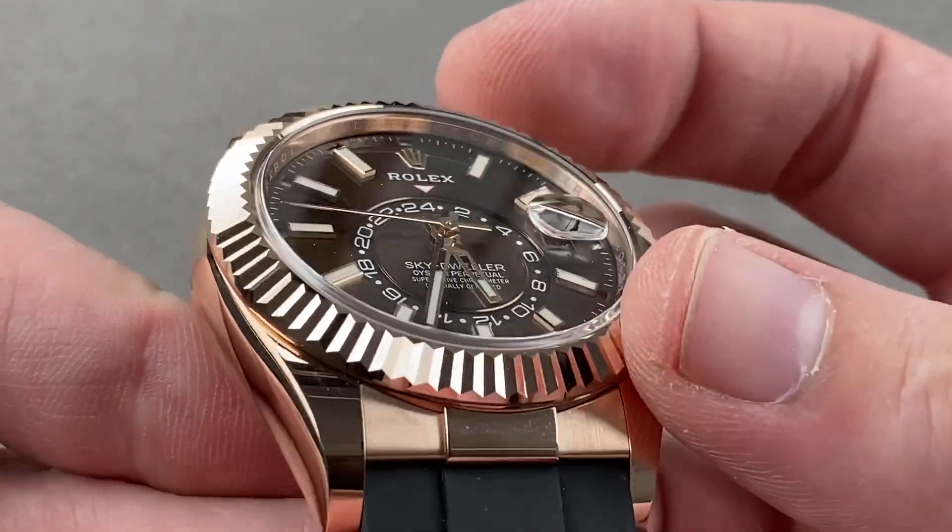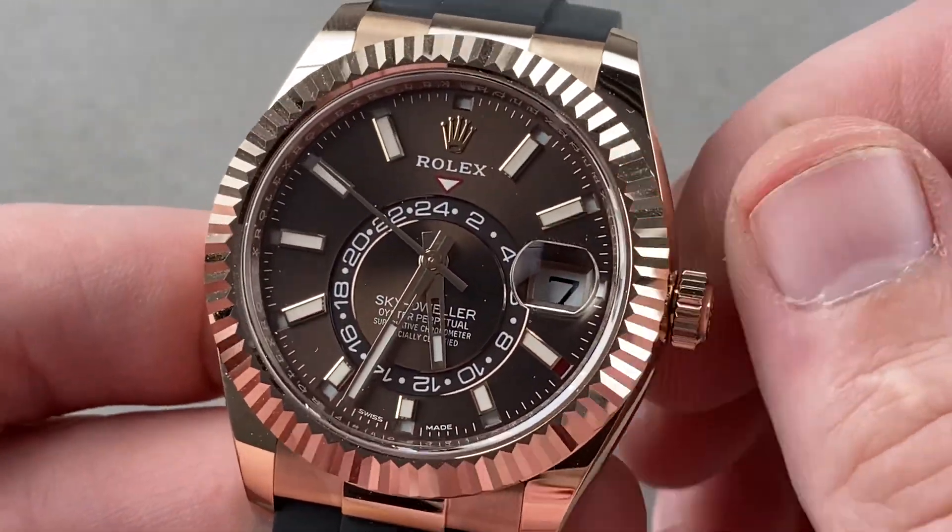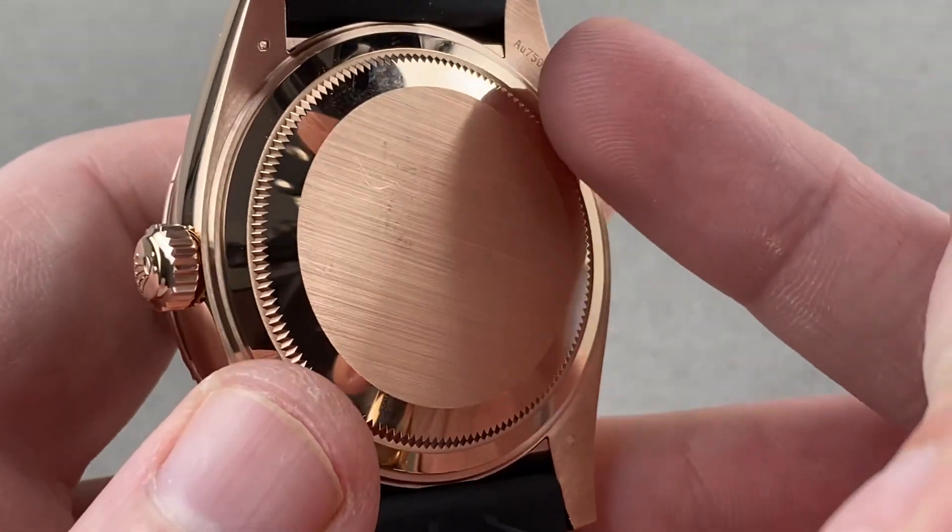The bezel, which is beautifully fluted and handsomely faceted, is actually part of the movement — the caliber 9001. Let's talk about its bare specs, and then we'll get to how this watch works.